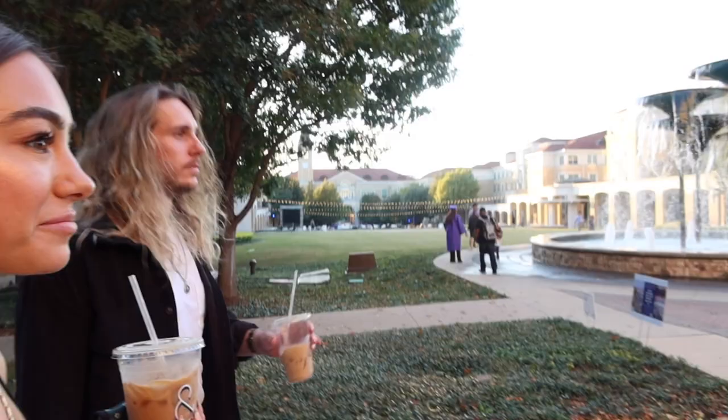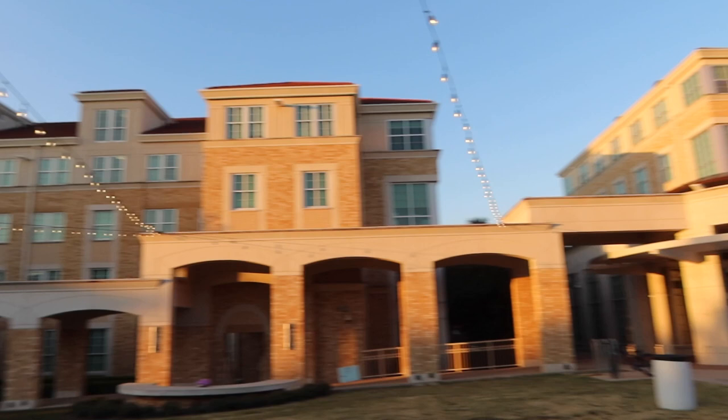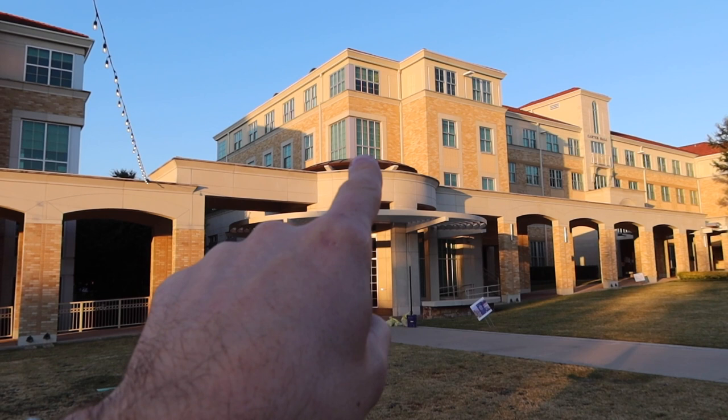Now we're approaching Frog Fountain — the iconic TCU courtyard. It's so cute — they're about to take graduation pictures there. Everyone takes their graduation pictures in front. This is like the main part of campus — the fountain, then dorm rooms all the way around, and the cafeteria at the very end. That's Carter Hall, where Julia lived her junior year — third floor, that room right there.